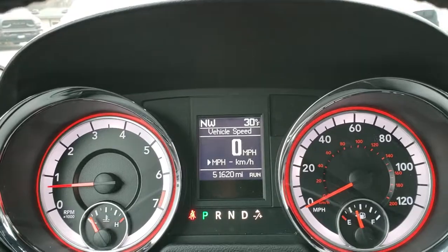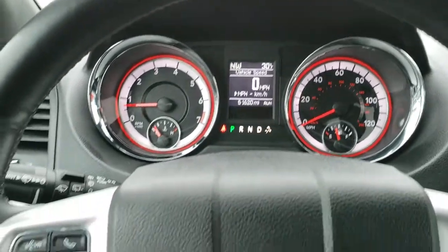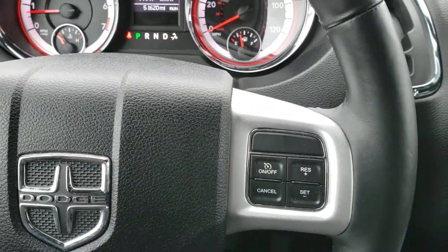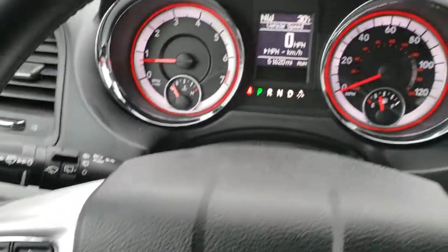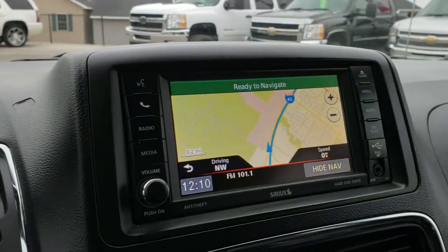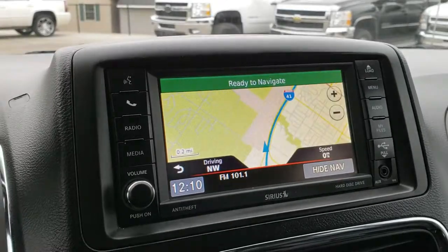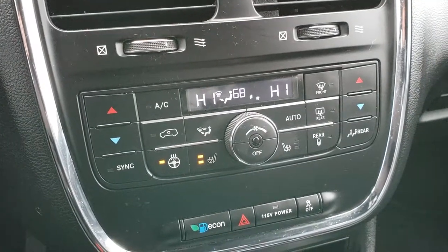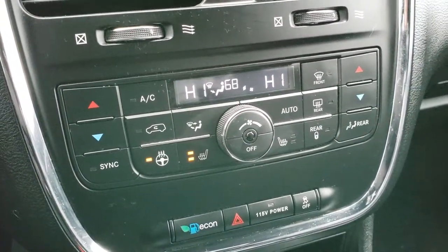As we hop inside, you can see that this one has 51,620 miles on it. Instrument cluster is nice and clean. Comes with the heated leather-wrapped steering wheel — no scuffs or scrapes, no rips or tears. Has cruise controls on the right, and Bluetooth and information center controls on the left. You also get a digital speedometer, outside temp, and compass display. It does have a factory navigation system in the 430N radio with the backup camera, and a hard drive for downloading music and pictures. Down here you have dual climate control, heated seats, and heated steering wheel, as well as your econ button and 115 power point which is in the back.